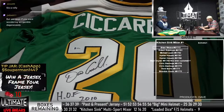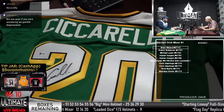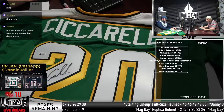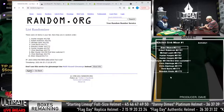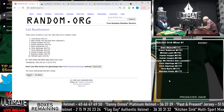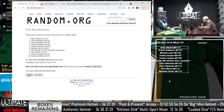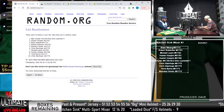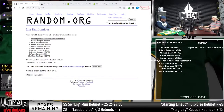Dino Ciccarelli! Thank you, Bob. Former North Star — Dino Ciccarelli. He played for almost 20 years in the NHL. Had a couple of All-Star nods. Ten times on a randomizer, let's see who's going to get this. Going to Blair — Blair Snyder. First time customer takes home a jersey. First time customer, first time W. Congratulations. It's a nice little hockey jersey.